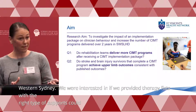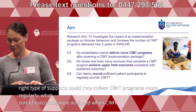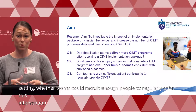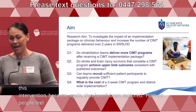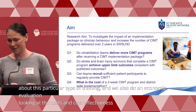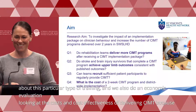We wanted to know what outcomes were achieved when CIMT was delivered in a real-world setting, whether teams could recruit enough people to regularly offer this intervention, and how people felt about this type of training. We also conducted an economic evaluation looking at the costs and cost-effectiveness of delivering CIMT, because for policy makers, that's always what they want to know about.